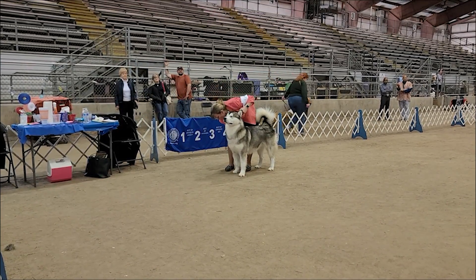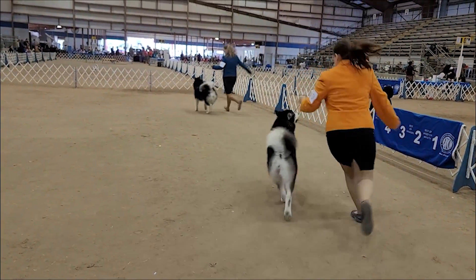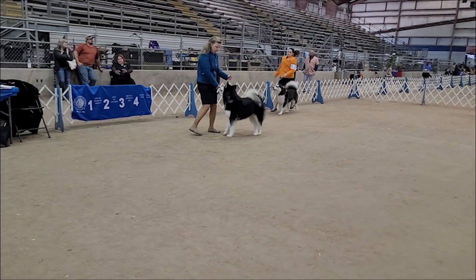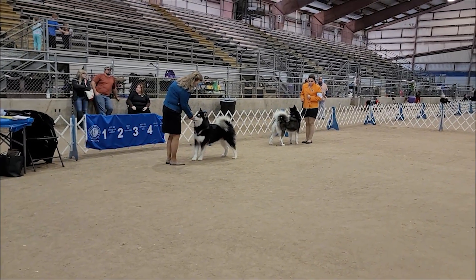Mình có cơ hội tiếp xúc với một số bé Alaska và Husky thì mình thấy hai giống chó này cũng khá thân thiện, không có hung dữ như những dòng như Rottweiler. Đó là cảm nhận riêng của mình thôi, và theo mình nghĩ thì giống chó nào cũng vậy, cũng có con dữ và con hiền.